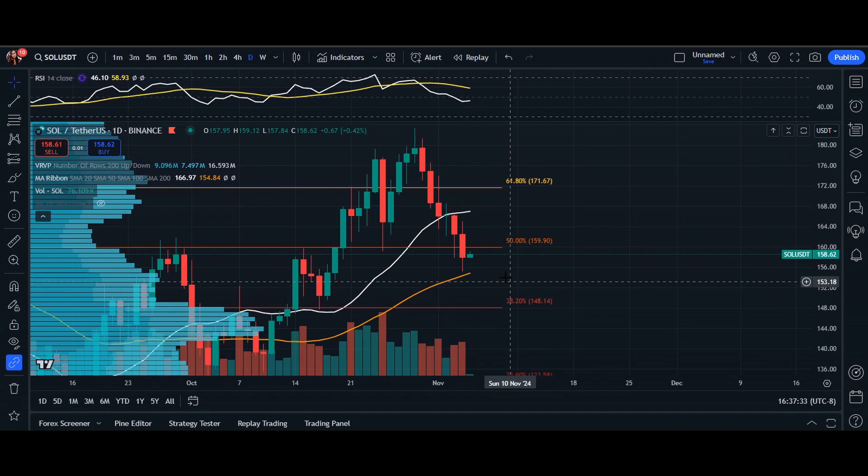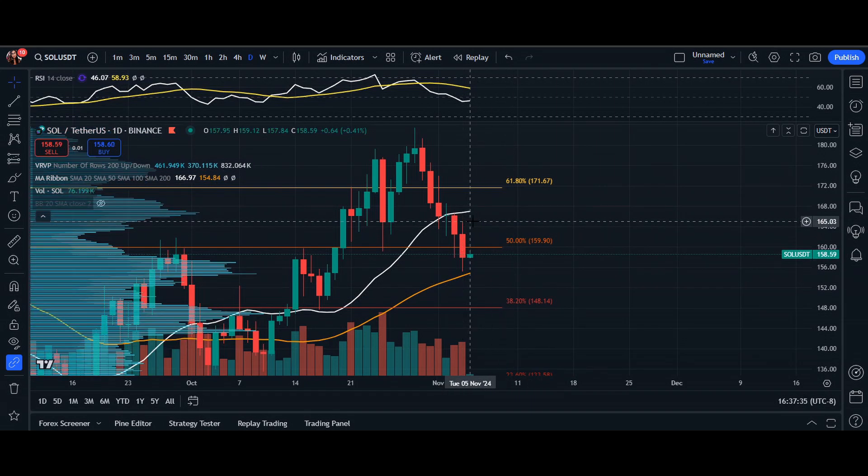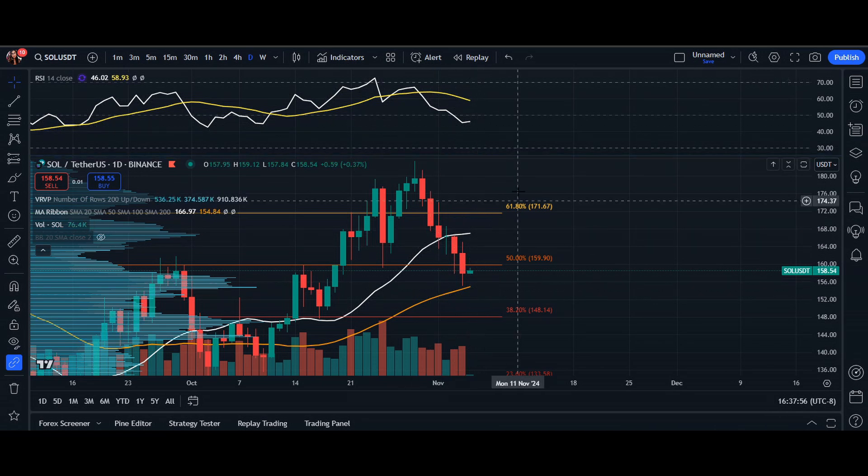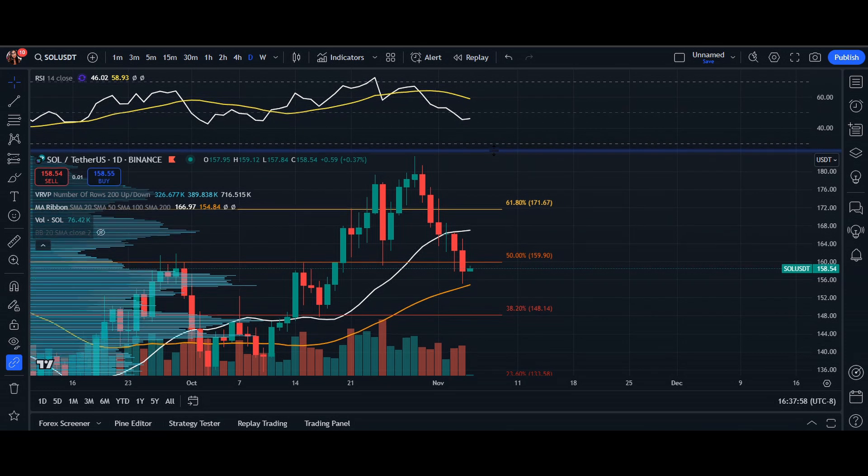In terms of the RSI, it is at 40–46%, which suggests a neutral position that allows for potential movement in either direction. This can easily shift depending on volume — if there is more selling pressure versus buying pressure, it can continue to go down before we are considered oversold and see that nice pullback into an uptrend.